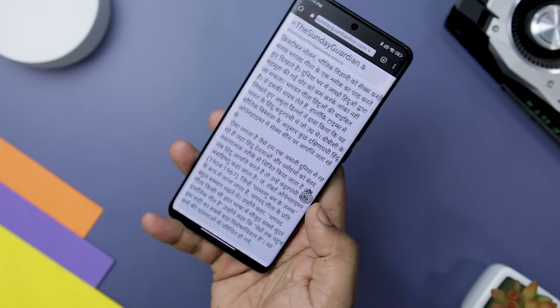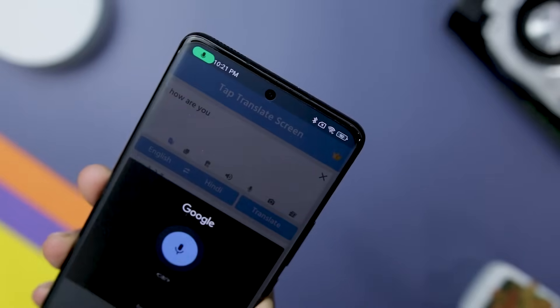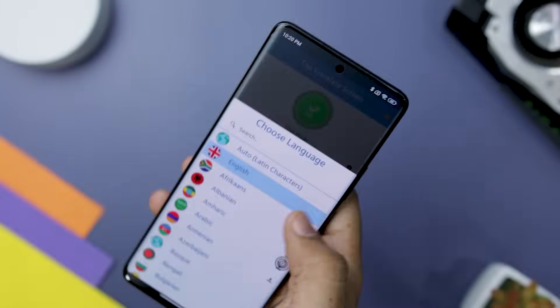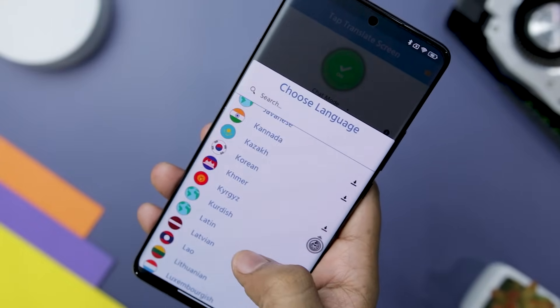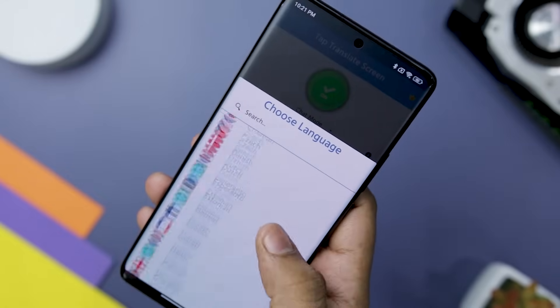Not only does it excel in screen translation, but it also offers a range of other translation methods. The app supports translation via voice, camera, and images, providing a comprehensive translation experience. One of the most impressive aspects of this app is its extensive language support — with over 100 languages supported, you can confidently translate text in a wide range of scenarios, from popular languages like English, Spanish, and French to lesser-known ones.